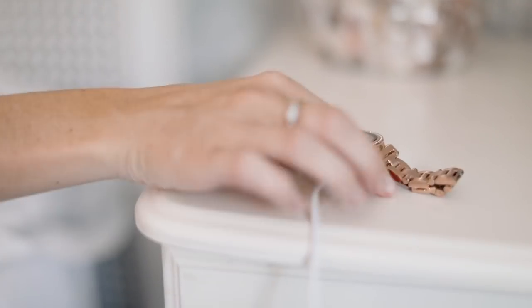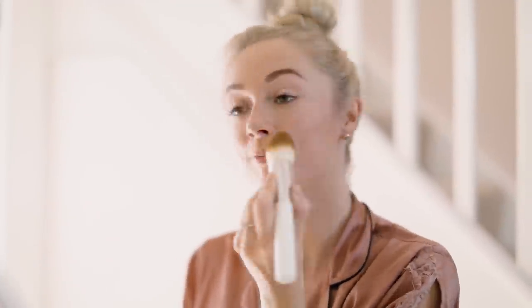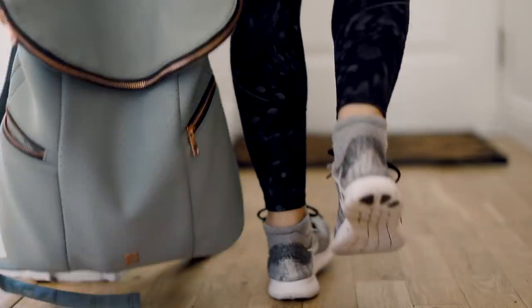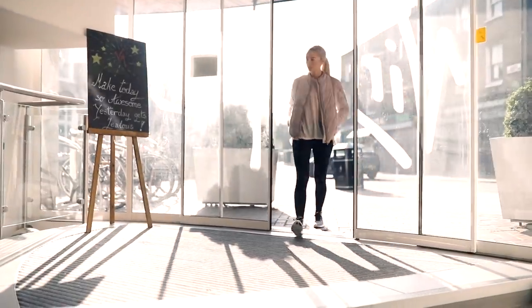I usually wake up at around 6 a.m. — coffee, let the dogs out, cleanse my skin, and I apply a little bit of makeup to make myself feel slightly more human, and it's straight out the door to the gym.